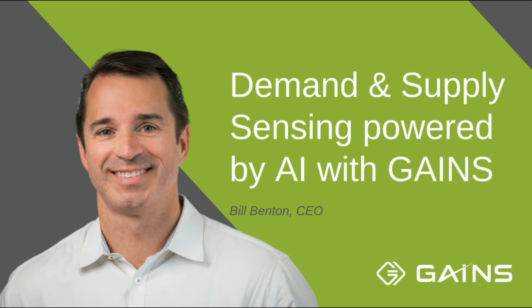Demand and supply sensing empowered by AI. We do robust demand sensing currently, with a set of features such as POS data, customer or supplier on-hand. What we're looking to do is marry that with exogenous data and look across hundreds or thousands of features.